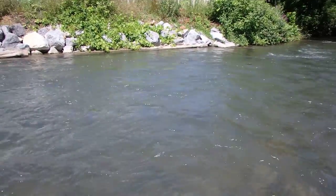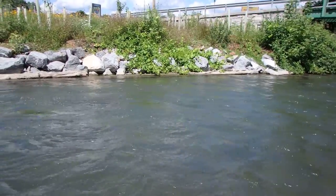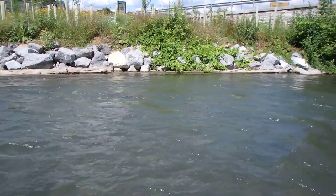All right — just released one fish and next cast got another one.